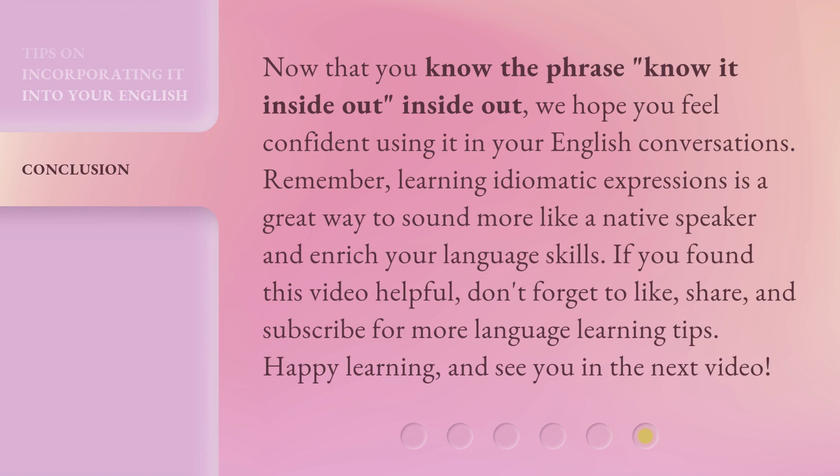Now that you know the phrase 'know it inside out' inside out, we hope you feel confident using it in your English conversations. Remember, learning idiomatic expressions is a great way to sound more like a native speaker and enrich your language skills. If you found this video helpful, don't forget to like, share, and subscribe for more language learning tips. Happy learning, and see you in the next video.